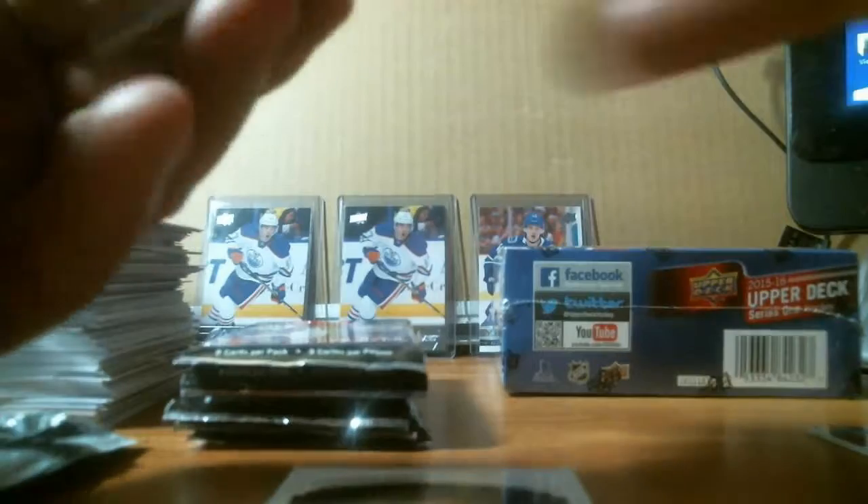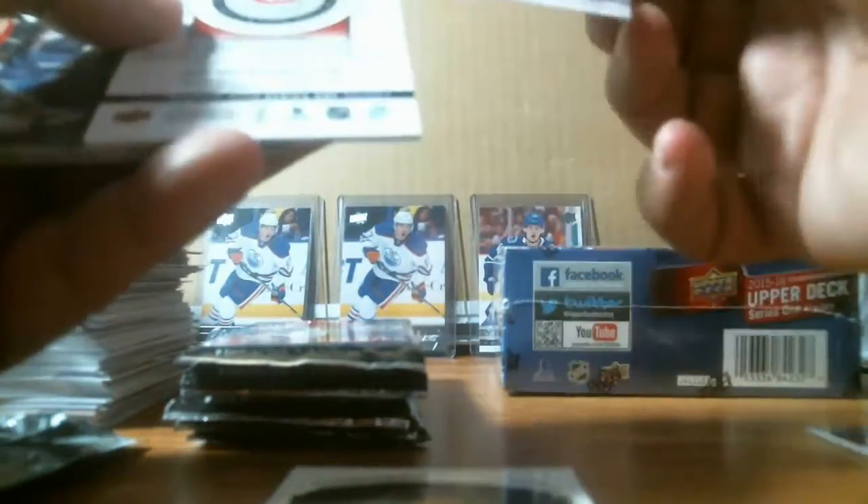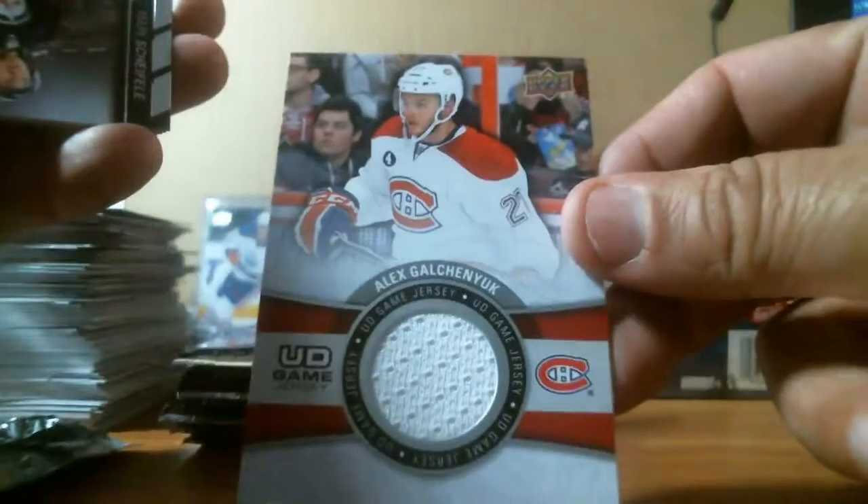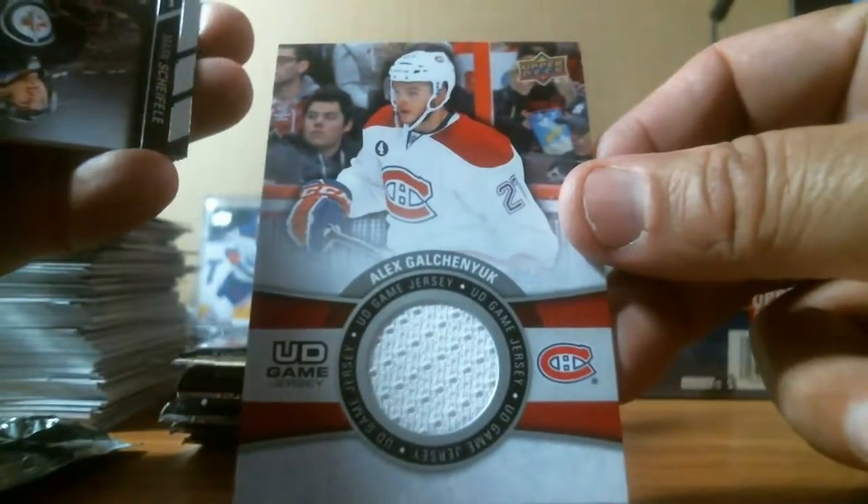In the comments, go to my website NMD Box Breaks, Instagram — check out the pictures, anything you might want to buy or trade. We got an Upper Deck jersey card — Alex Galchenyuk for the Canadiens.